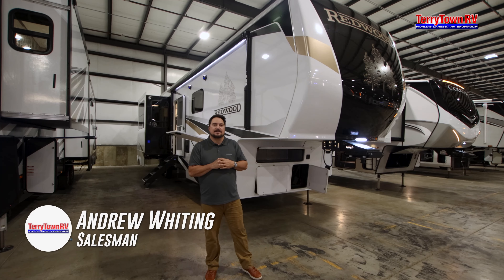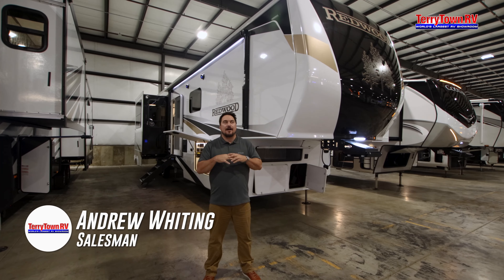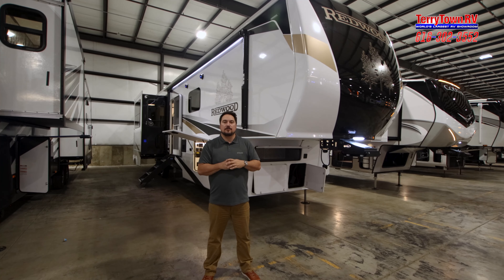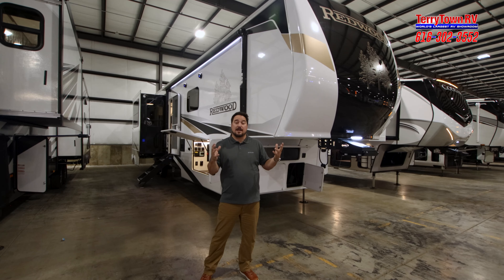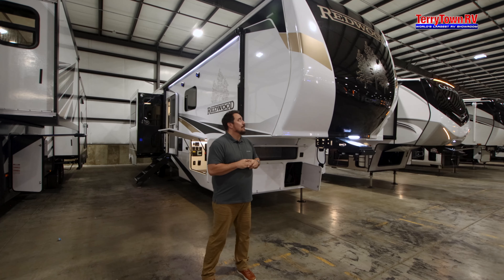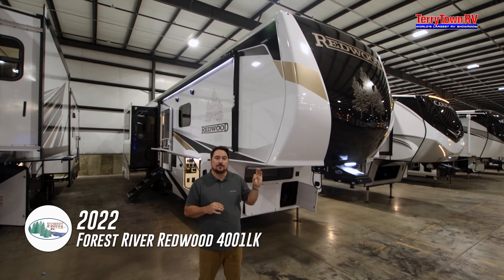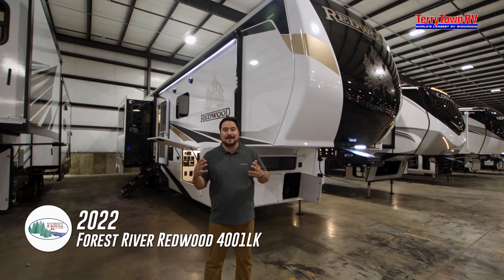Hey guys, Andrew here at Tarrytown RV. We're in the world's largest showroom — we've got RVs for days in here, a little bit of everything: motorhomes, travel trailers, fifth wheels, even small ones. Today I have the honor of showing you a Redwood 4001 LK. This is a great floor plan.